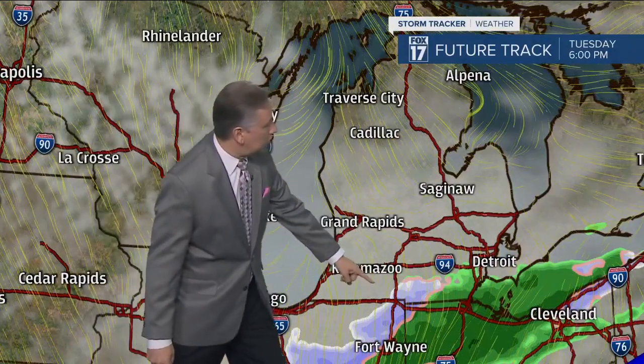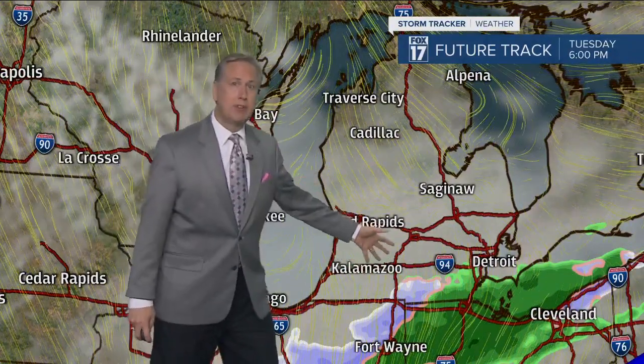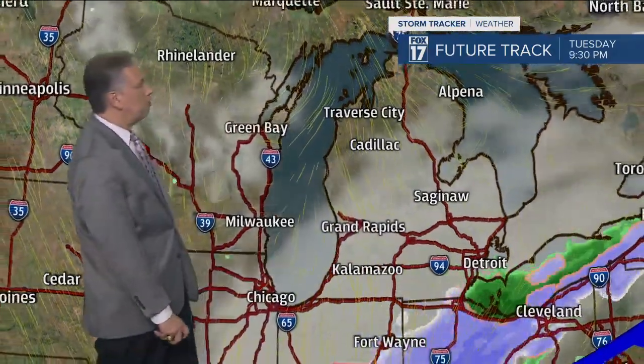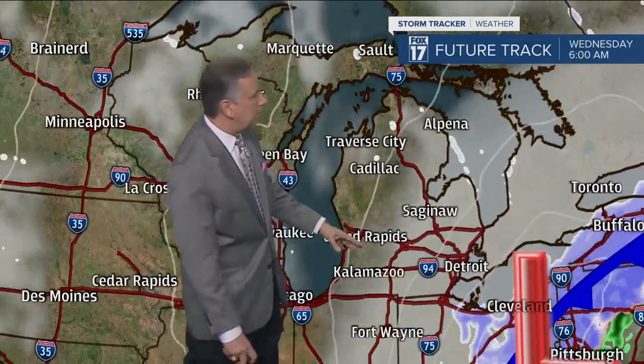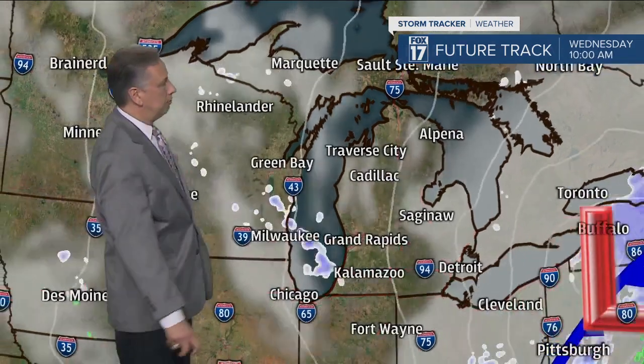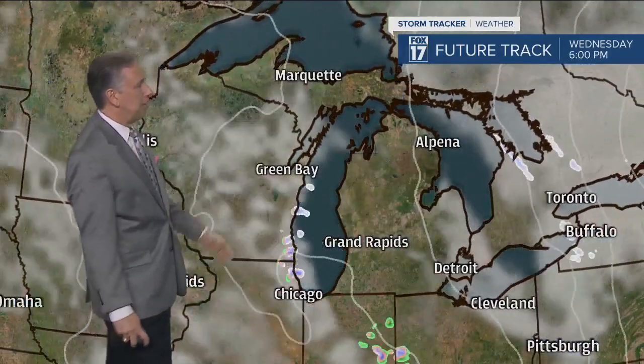And there's that snow. You can see it — most models are keeping this to the south and east of most of our area, over southeastern lower Michigan. Some of that could back up along the I-94 corridor where we see maybe an inch or two, enough to turn the ground white. But I don't think it's anything to get excited about because the trend in these models has been to take it further and further to the south and east.